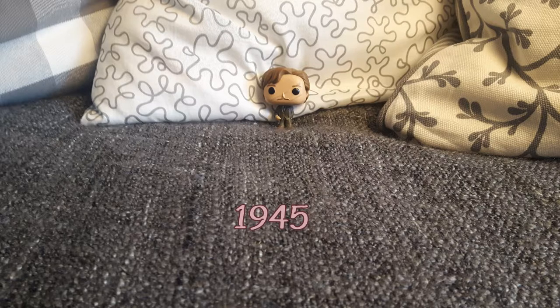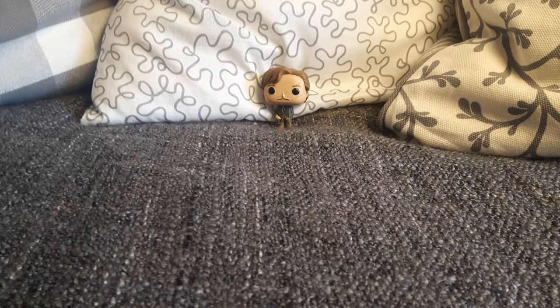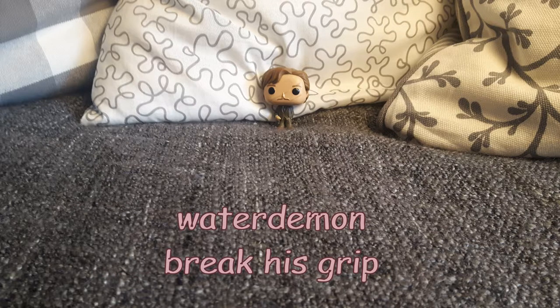Moving on to question number four, and here you can actually get two points because this question kind of has two parts. The question is: what is a Grindelow and how would you fight it? This is mentioned in Harry Potter and the Prisoner of Azkaban, where it says a Grindelow is a water demon and you have to break his grip.